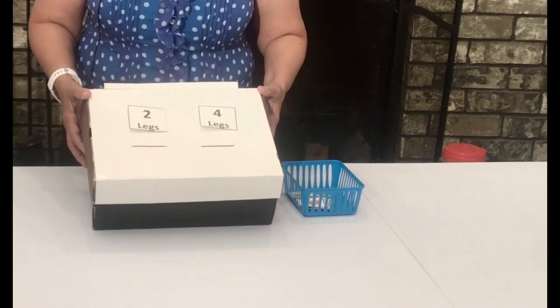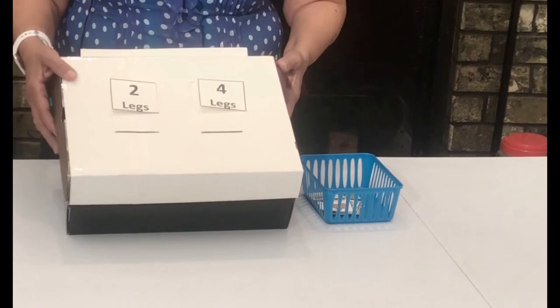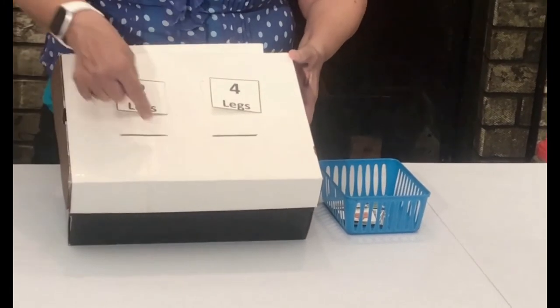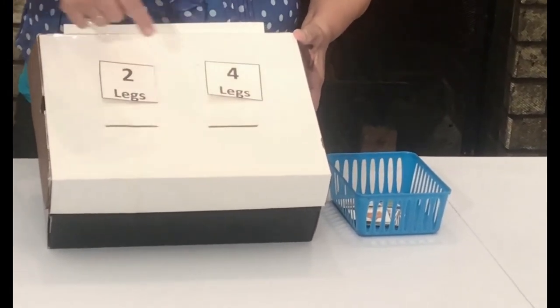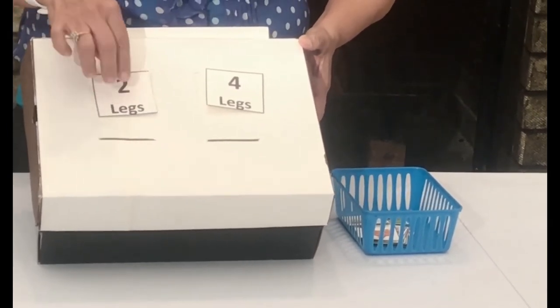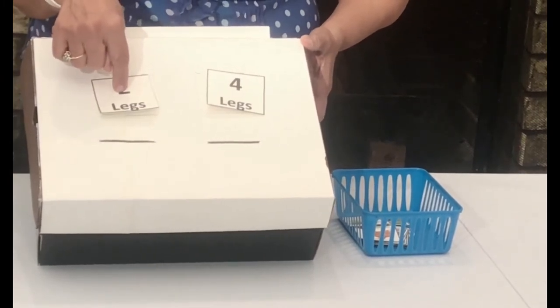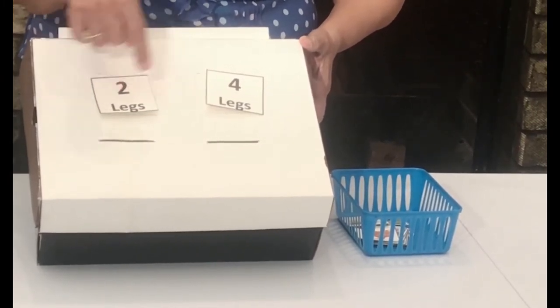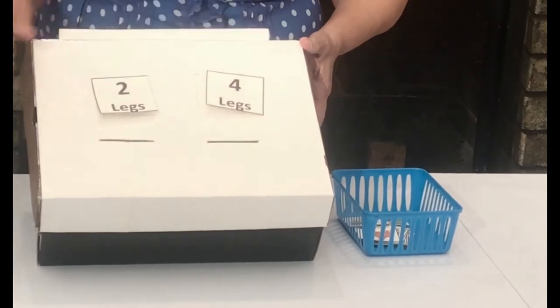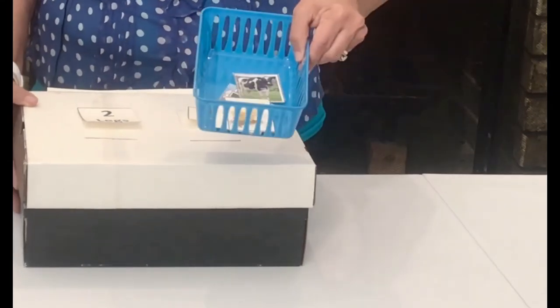For this next activity we're going to be using this box — it's a shoe box and I just cut here. I put some velcro here so that we can sort our animals. We're going to put two-legged animals here and animals that have four legs over here.